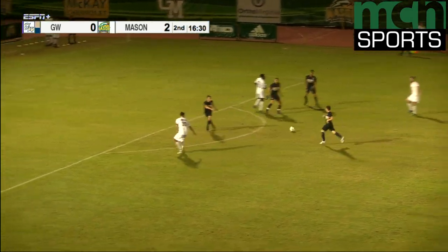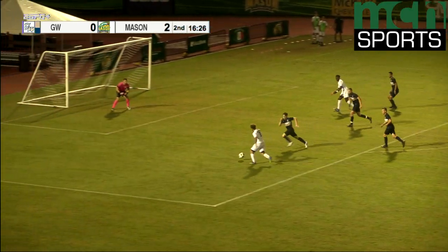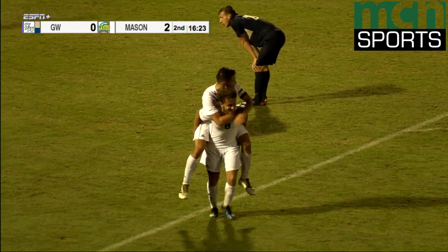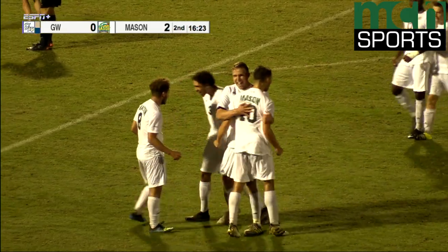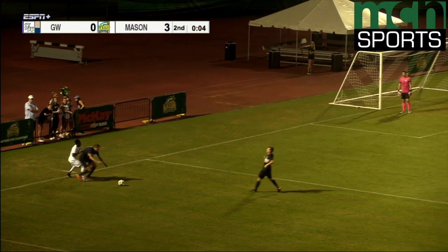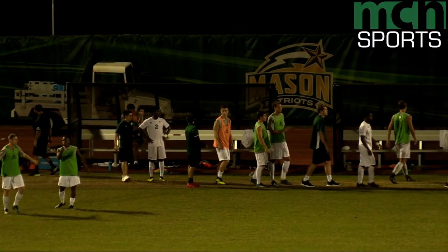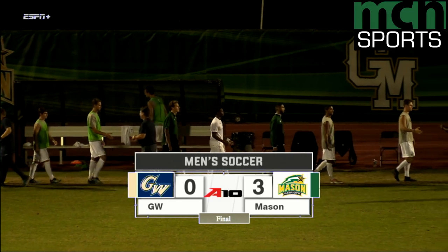Two Patriots ahead of him. He slows up, off to Mungashos. Colonials back to Robinson. Fires a shot, and he scores. Grant Robinson puts George Mason on top three to nothing. The George Mason Patriots kick off the 2018 Atlantic 10 season with a dominant three to nothing win over the George Washington Colonials.